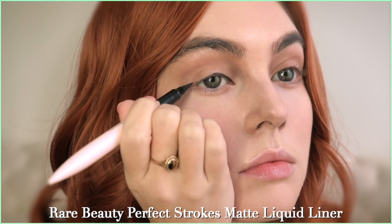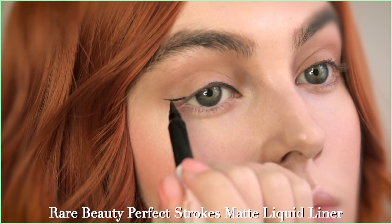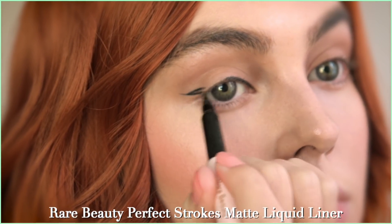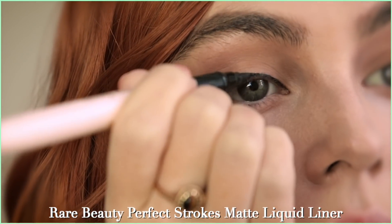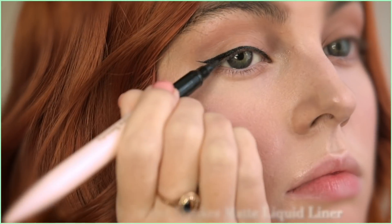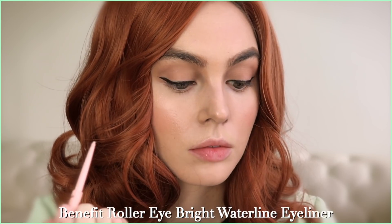I always start along the lash line to make sure the eyeliner has a good amount of product on the brush and get a sense of what I'm working with. Then I'll create the wing, which in this case is a little bit higher than the end of your natural lash line — pull this wing outwards, then go back in and build up the line in the center of the eye. I love this subtle eyeliner look — I think it's perfect for every day with a retro feel.